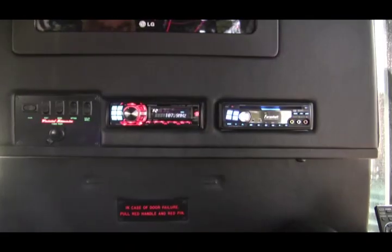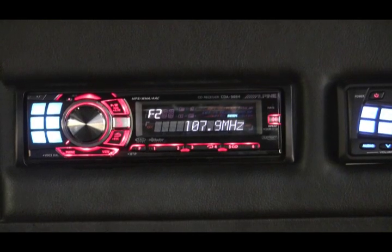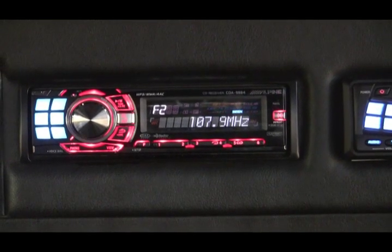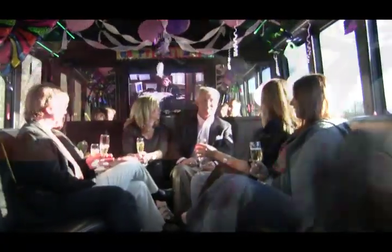It has a stereo with excellent sound — brand new Alpine. You can put a DVD in, use it for an MP3 player, and also hook your iPod up to it. This bus has got two flat screen TVs. We put a 42-inch LCD on the back, which is really cool and crystal clear. The front has a 19-inch LCD with a great-looking picture. You can actually watch the game on your way to the game.